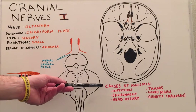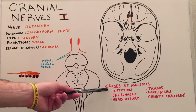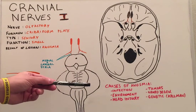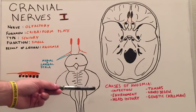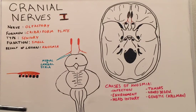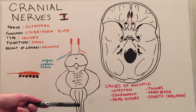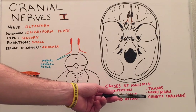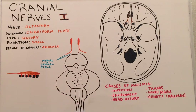The causes of anosmia, as you can see here, include infection and environmental factors, which tend to be temporary forms of anosmia or lack of smell. Head injury and tumors can present with actual permanent damage to the sense of smell, as well as neurodegenerative disorders such as Parkinson's, or genetic disorders such as Kallmann syndrome, which can present with late onset or progressive lack of scent. And this is the olfactory nerve.